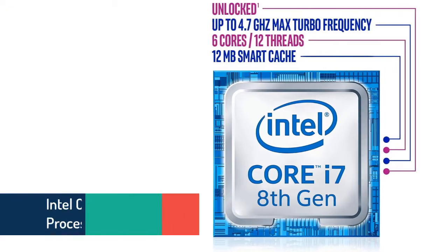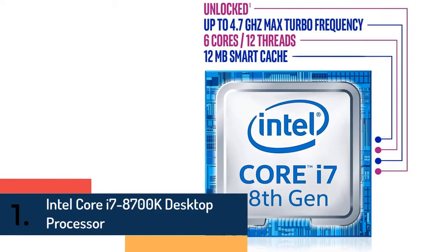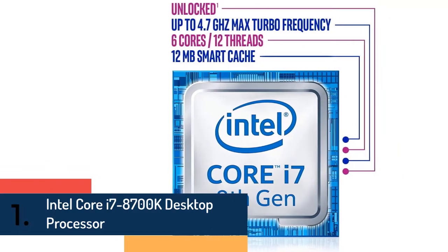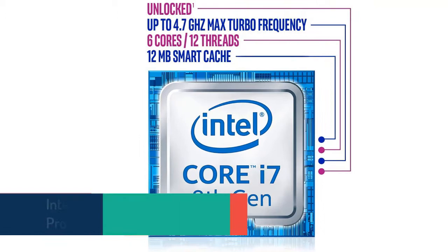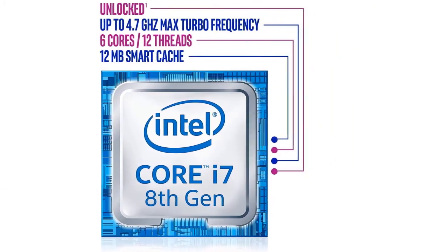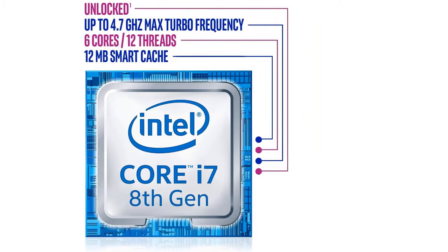At number one on our list we have the Intel Core i7-8700K desktop processor. Outstanding gaming experiences extend beyond personal gameplay to your entire gaming community — share those experiences by live streaming, recording, editing, and posting your epic highlights.